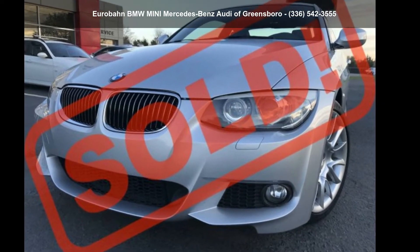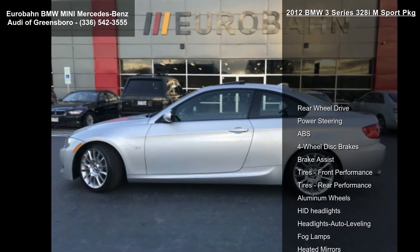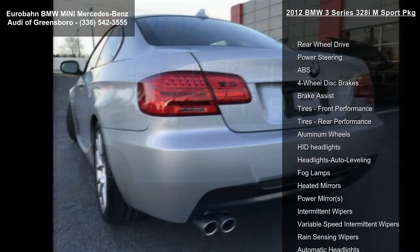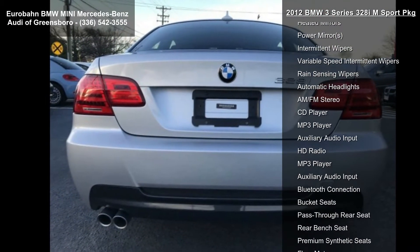Check out this BMW 2012 3 Series 328i M Sport Package. Don't miss this great deal on a luxury vehicle. This vehicle comes with a reliable six-cylinder engine paired with a sporty manual transmission.